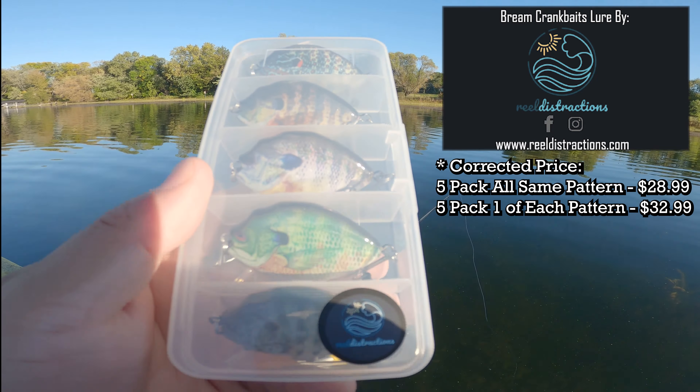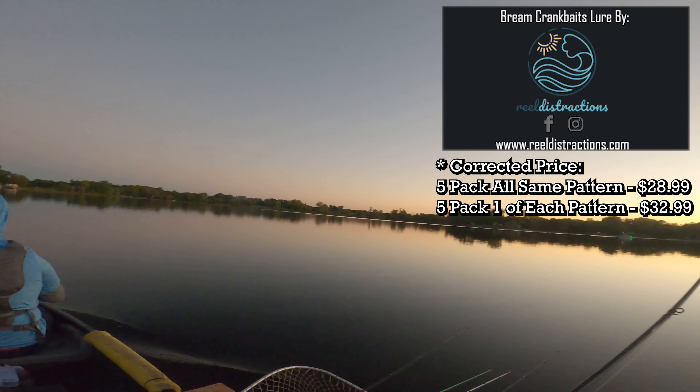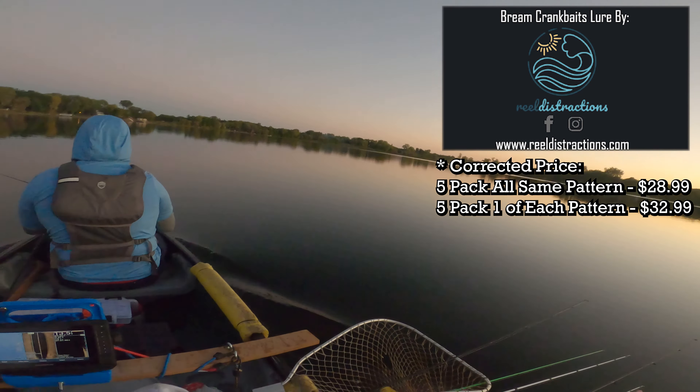All right guys, I think that's going to conclude today's video. Most of the fish I caught today — especially all those pikes — were on these cool bream crankbaits from Reel Distractions, r-e-e-l distractions with the S. You can find them on Facebook and at reeldistractions.com. They're $28.99 for a pack of five — all same colors or different colors, your choice. They also have different types of lures and cool stuff on their site, so be sure to check them out. Hope you guys enjoyed today's short, quick video. We'll see you guys next time — peace!